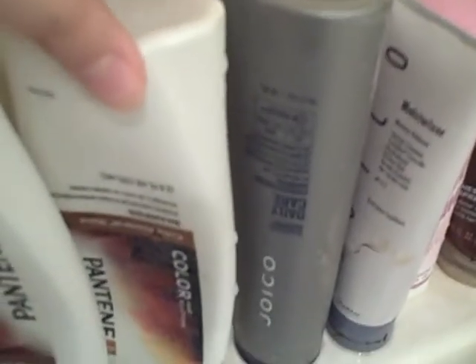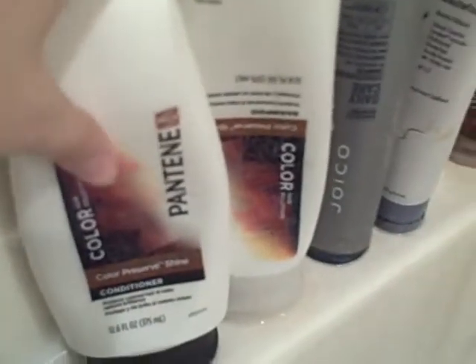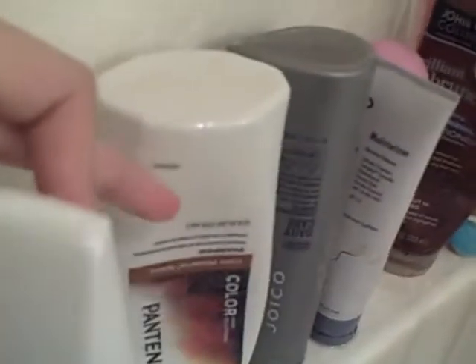And then this is just Joico Daily Care Shampoo. And then Pantene Color Preserve Shine Conditioner and the shampoo. This is for color hair, so it's not mine — it's my mom's.